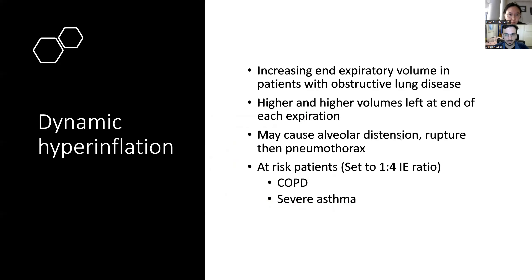Dynamic hyperinflation — people with obstructive lung diseases have increased end-expiratory volume. When dynamic hyperinflation occurs, there are higher and higher volumes left at the end of each expiration because you don't have enough time to completely empty the alveoli. This can cause alveolar distension and, if very unlucky, the alveoli can burst and cause a pneumothorax. So COPD and asthma patients are set at the one-to-four IE ratio.